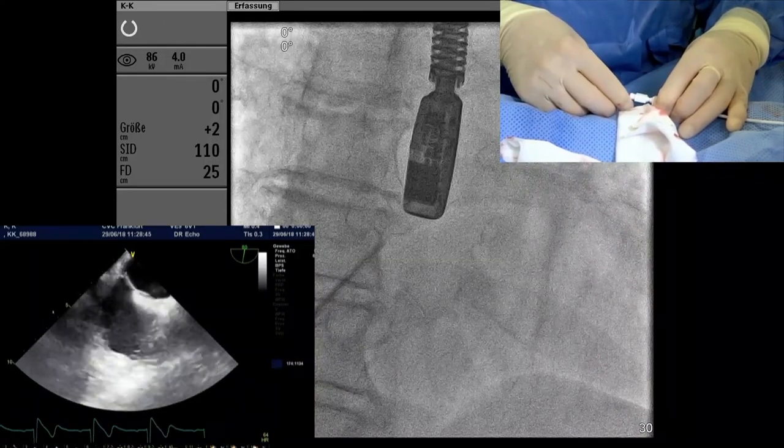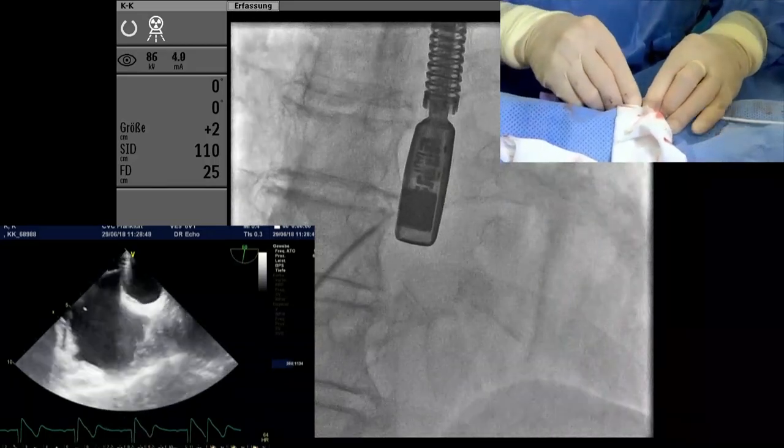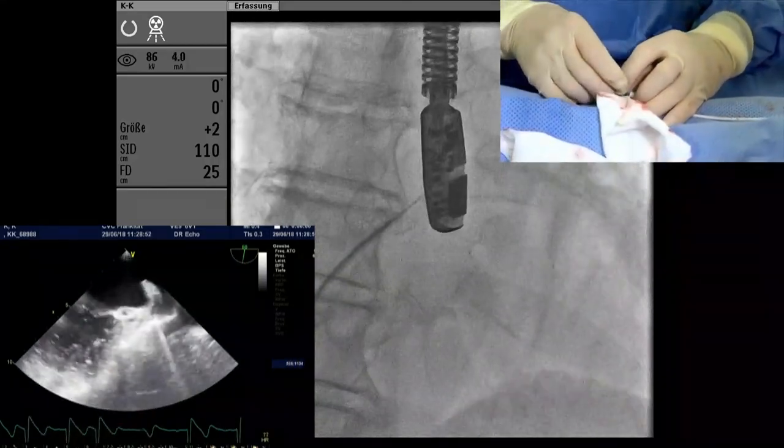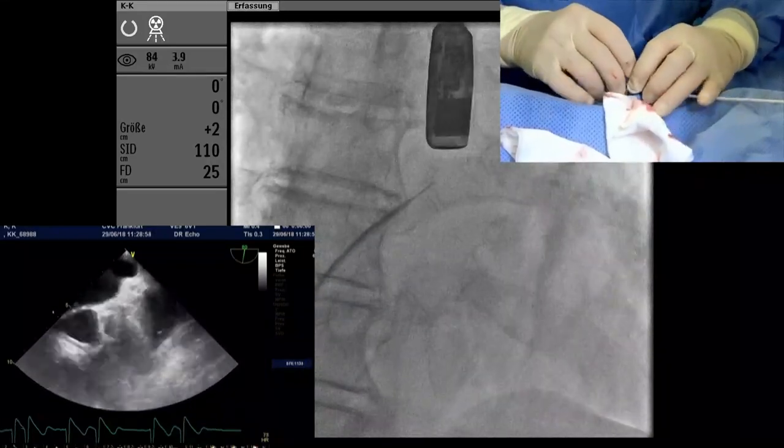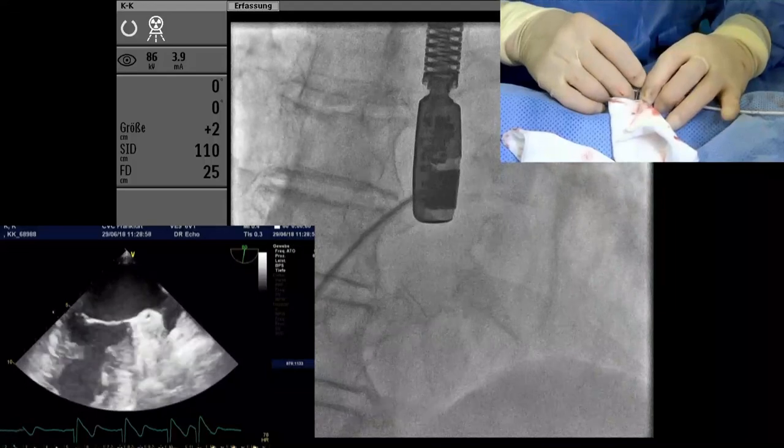I'm in the posterior part — that's a good area to puncture. I'm using the echo images now to guide the transeptal puncture, in the sense that I want to be inferior and posterior. Exactly.